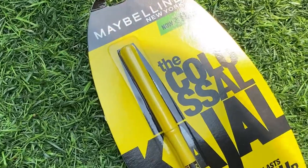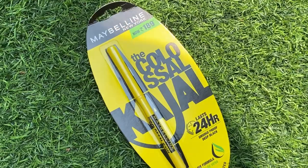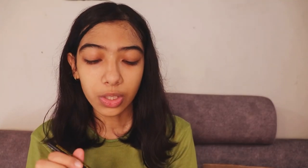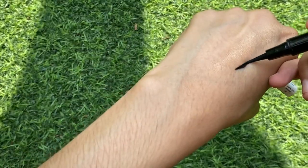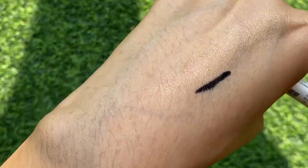The next two products are the Maybelline New York Colossal kajal and the Maybelline New York Colossal eyeliner. The eyeliner is life-changing — it's very inexpensive and is a felt-tip eyeliner. I'm not very good at applying it myself so I need help, but it's a very good product. The Colossal kajal is also great — it lasts 24 hours, is waterproof, and does not smudge.